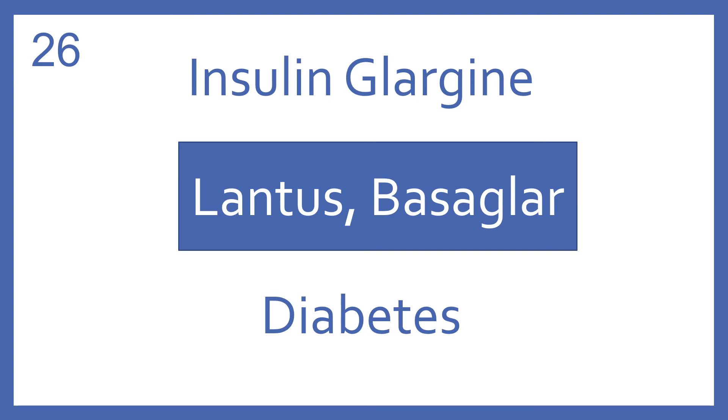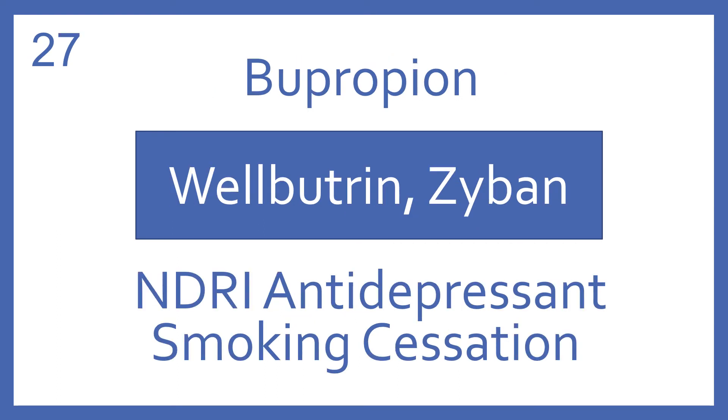Insulin glargine, brand name Lantus or Basaglar. Insulin glargine is a long-acting injectable insulin for diabetes. Bupropion, brand name Wellbutrin or Zyban. Bupropion is an NDRI antidepressant and also used for smoking cessation.